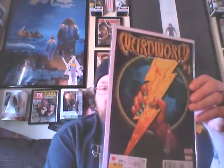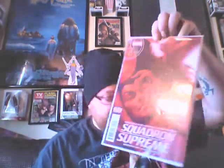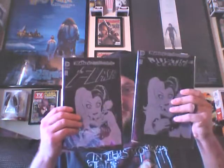Weird Gold number one. Squadron Supreme number two — I believe this is the death of Namor in this issue. Flash and Justice League number 47, both with the Harley's Little Black Book covers — still in the poly bag, I never opened them.